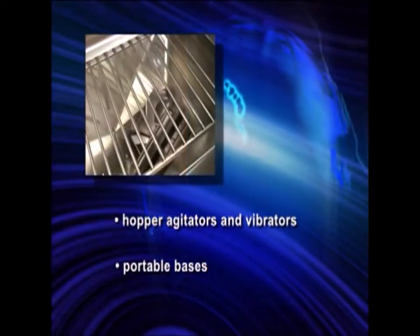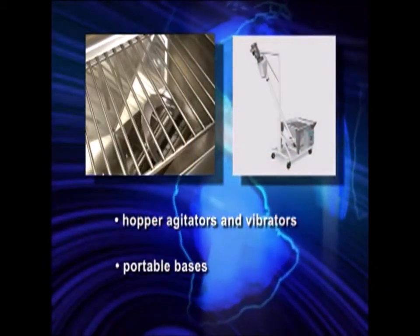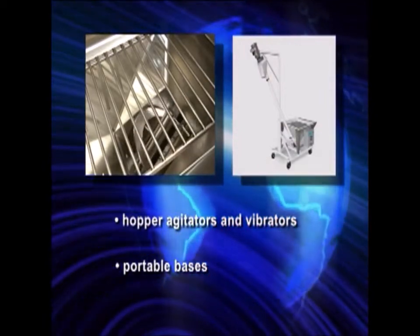From hopper agitators and vibrators to portable bases, Hapman takes great care in making sure you have the best equipment to meet your needs.